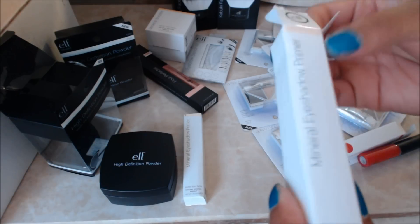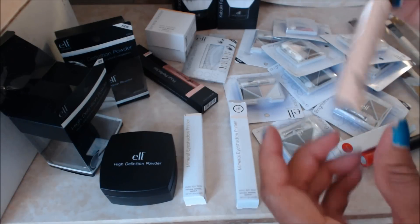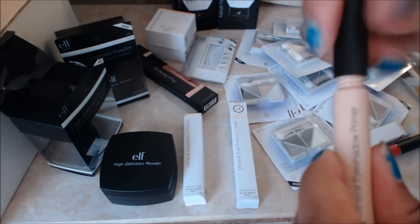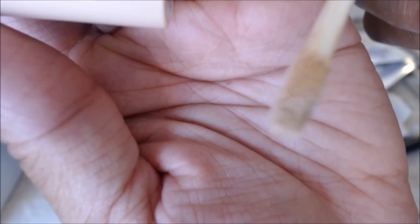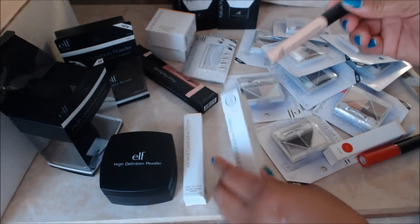These are the mineral eyeshadow primers — I got two of them. Everybody talks about liking the one-dollar primer they have; this is a three-dollar primer, so I figured it might be a little better. It kind of looks about the same, maybe a little bit thicker, but I'll try it out and see how it goes.